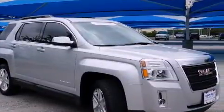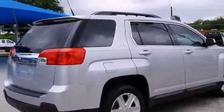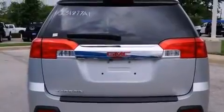Its top features include heated seats, a premium audio system, alloy wheels, and a sunroof that enables you to fill the cabin with fresh air at the push of a button.